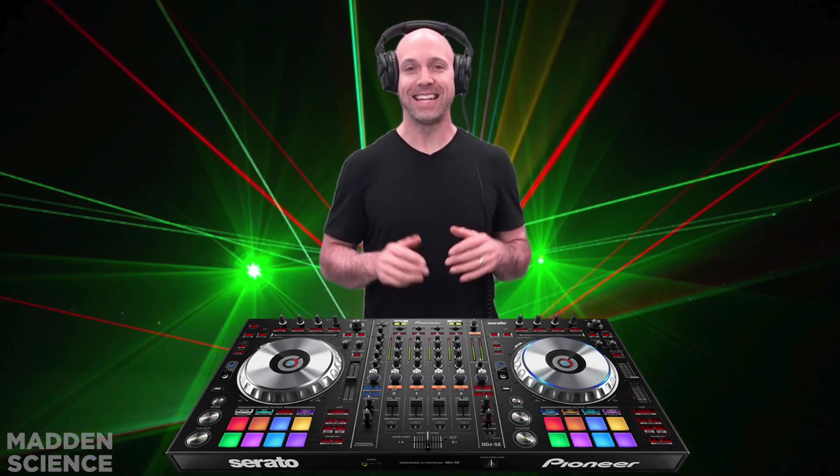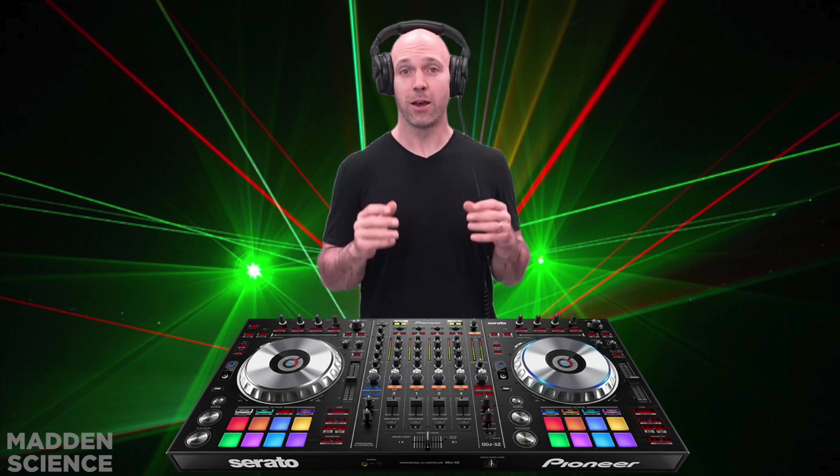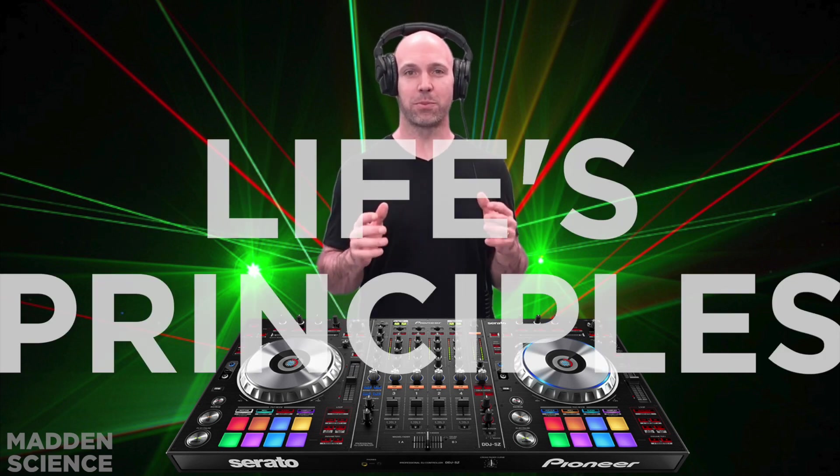Hey, welcome to Madden Science. Today's beats have us discussing biomimicry and life's principles.